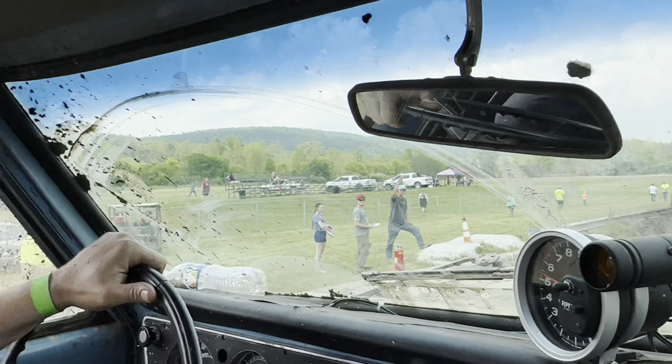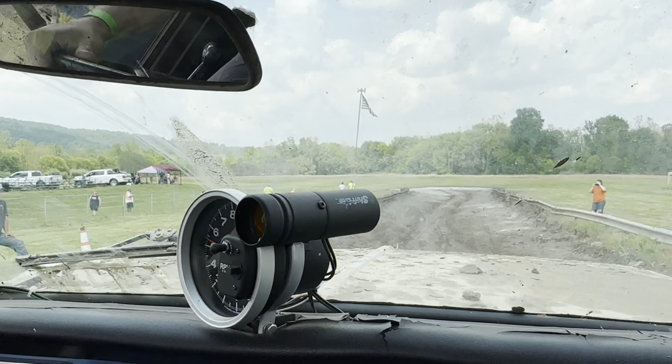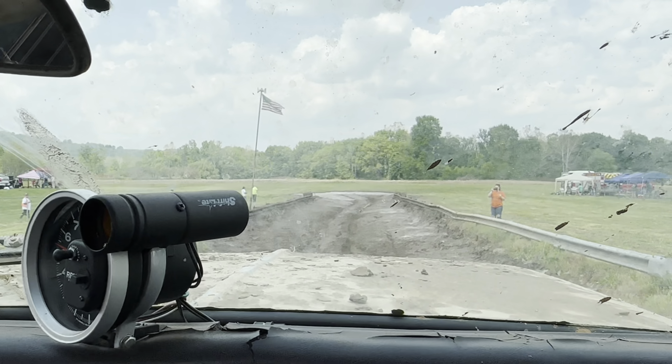Oh, there we go — there we go! How fast do you want to go? Fast, as fast as you can. Alright!